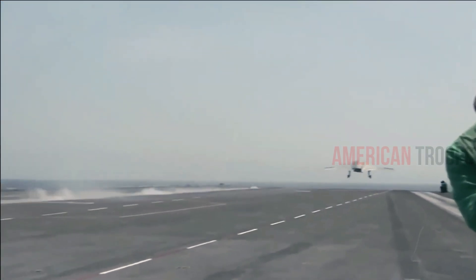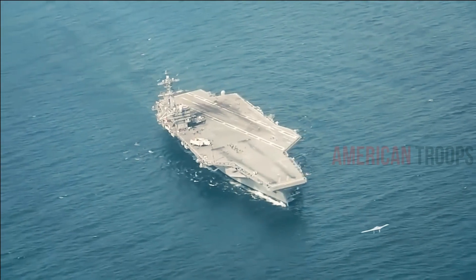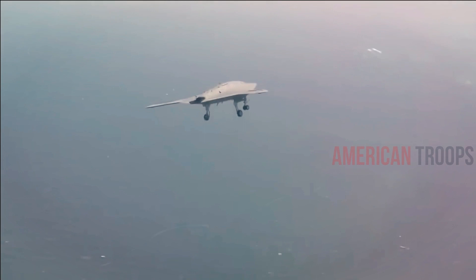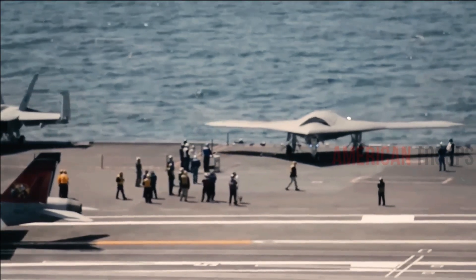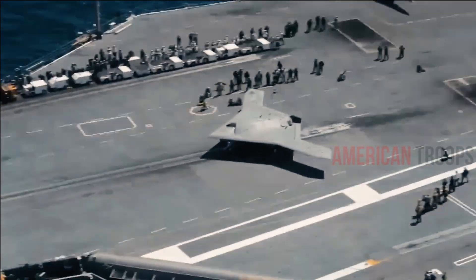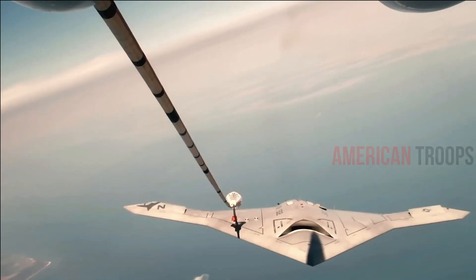Whilst this kind of trial may not sound remarkable, in some ways it's one of the more challenging steps toward proving that the X-47B, which weighs in at 20,000 kilograms and has a 20-meter, 62-foot wingspan, is ready for flight.